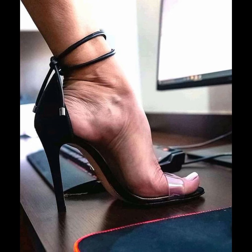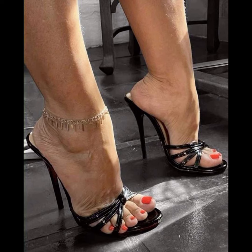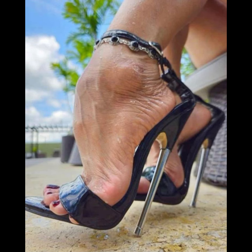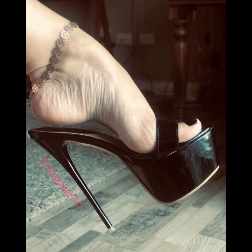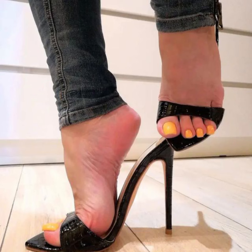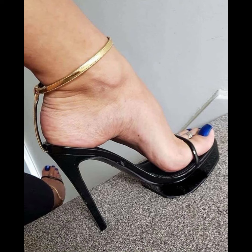High heels were first worn by men and women in the 16th century to show their status. Over time the design changed, and by the 15th century high heels came to have a few key features — they are usually about two inches high, with a comfortable design, and can be made from different materials like leather.